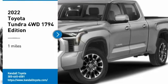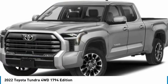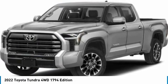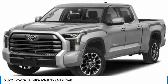Take a ride in the 2022 Tundra. The Tundra has a number of unique features useful for those using it as a work truck, including extra large door handles, a deck rail system, and an integrated tow hitch.